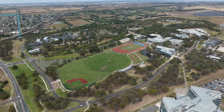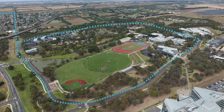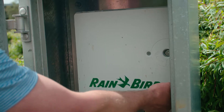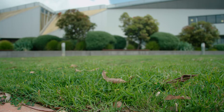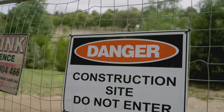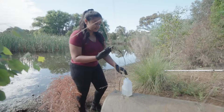Thanks to a partnership with Barwon Water, we are also building an external pipeline to deliver Class A recycled water to the Waurn Ponds campus. Used for irrigation, access to recycled water will mean we save potable water for drinking and reduce our water consumption by 60%. But one of the more meaningful benefits is the plan's applicability beyond our campus boundary.